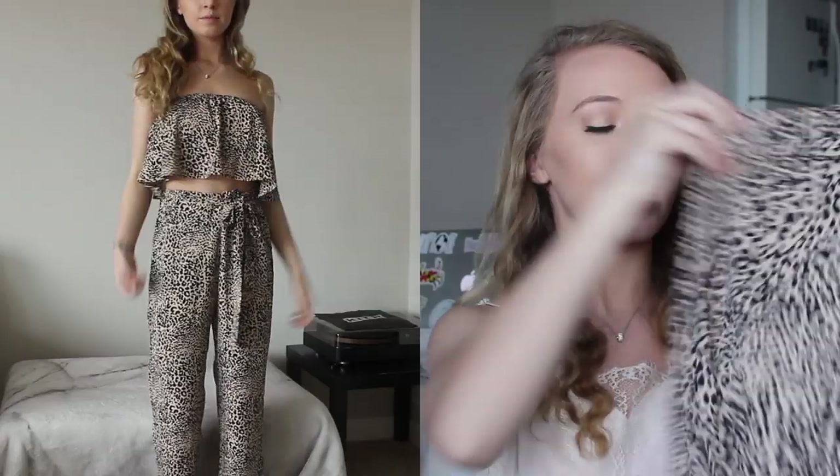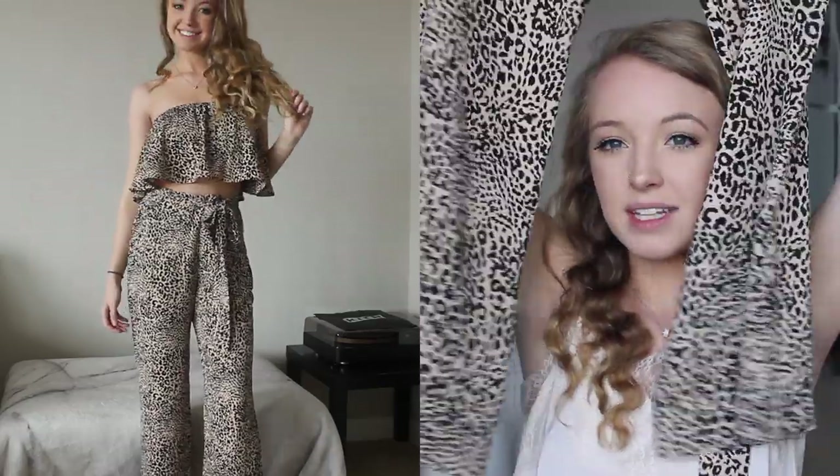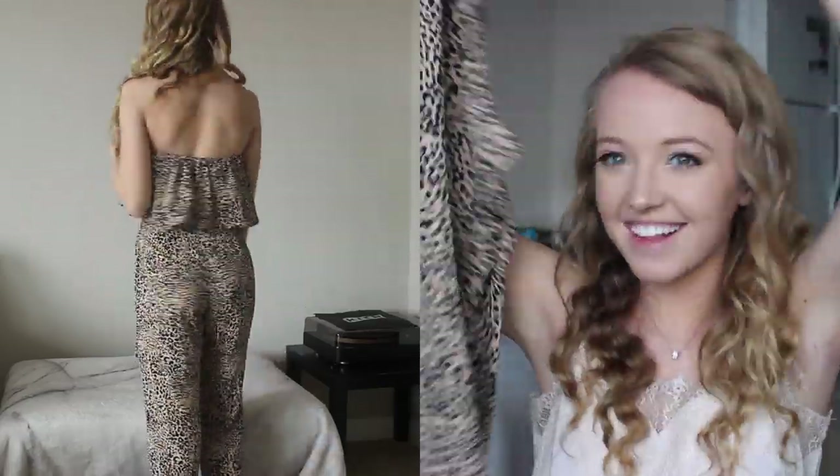Coming to the last things I got are these two cheetah print two-piece sets. I know I'm extra, but I love cheetah print and I love two-piece sets, and these are very different styles so I wanted both. The first one is an outfit you can wear out. The top is just a strapless bandeau that's loose and flowy - both sets are like a chiffon material. The pants have a zipper on the side and a little belt you can tie around your waist. They're supposed to be cropped pants but on me they're perfect. Really flowy, cute, and comfy.